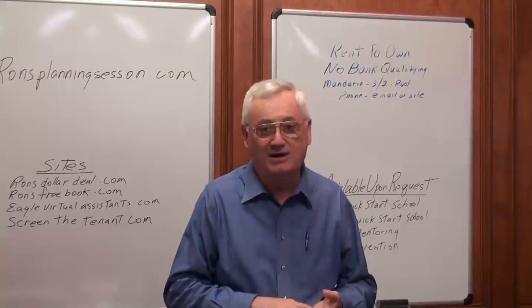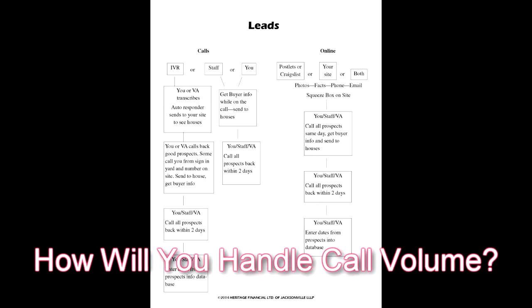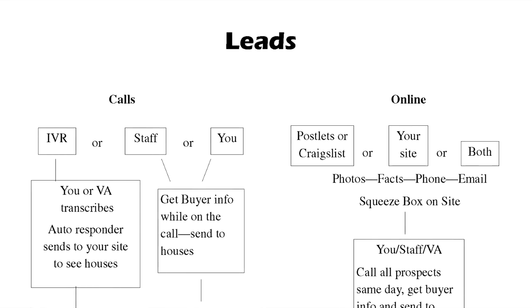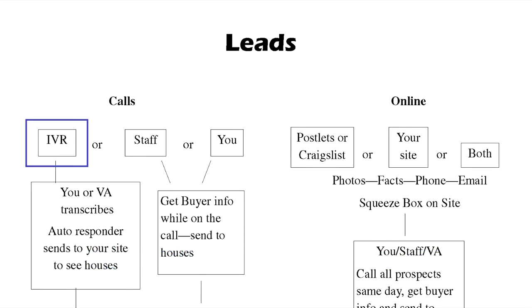Now we better figure out where they're going to call when they call. There's a simple flow chart showing the progression of a buyer when they call. You're going to get an awful lot of people that are not going to buy your house — people calling with little or no money. Most of the people that call you from a no-qualifying ad are going to have credit problems or some other issue keeping them from getting a loan. So now you've got to decide what you're going to do with these calls so that they don't ruin your life. We've set up an automated system to do all this for you.